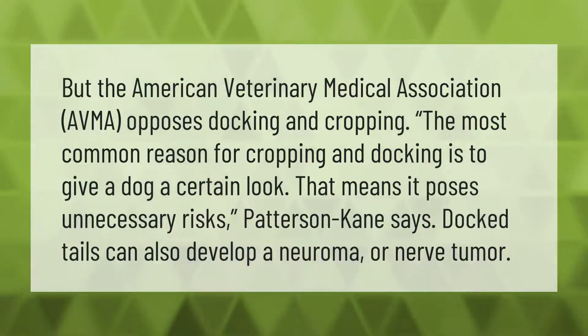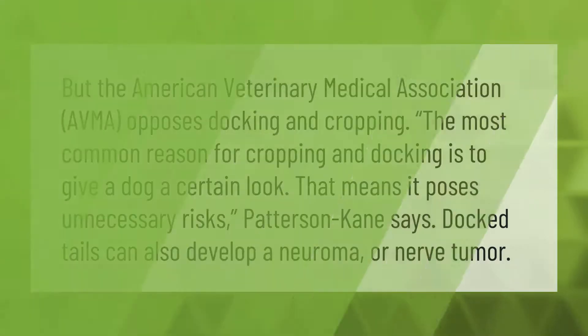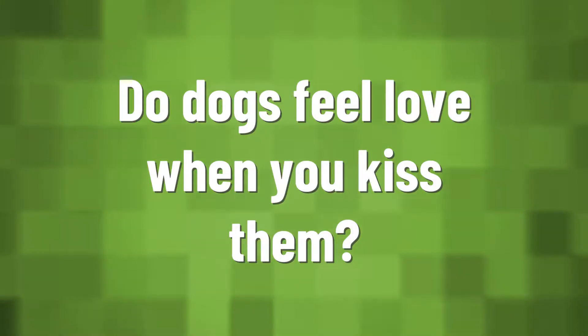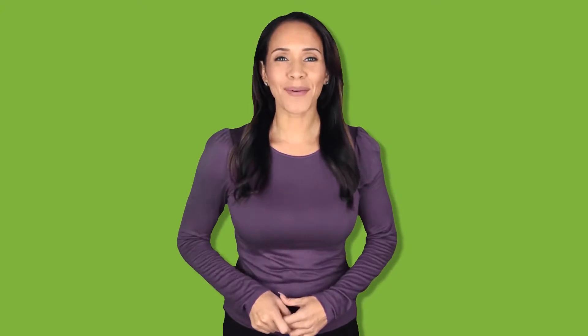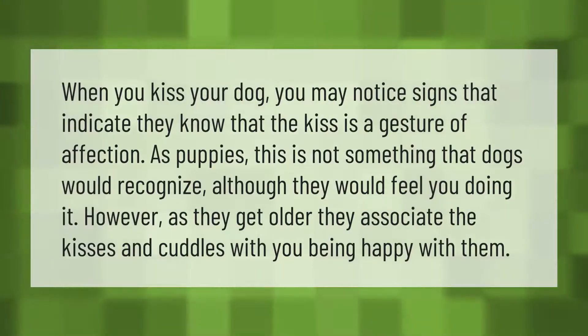The American Veterinary Medical Association (AVMA) opposes docking and cropping. The most common reason for cropping and docking is to give a dog a certain look, which means it poses unnecessary risks. Patterson-Kane says docked tails can also develop a neuroma, or nerve tumor.